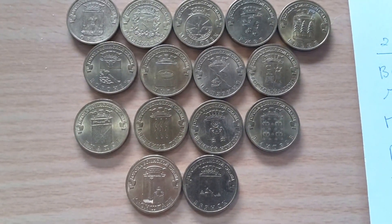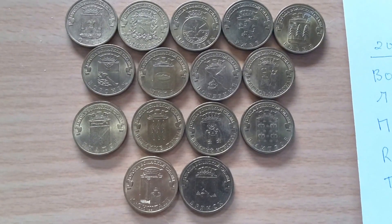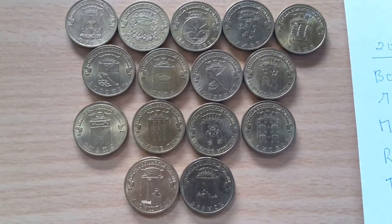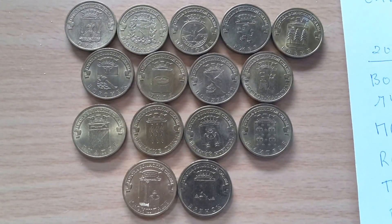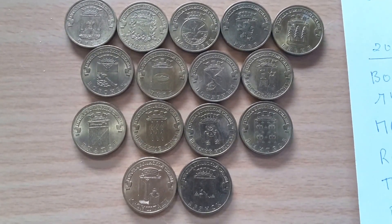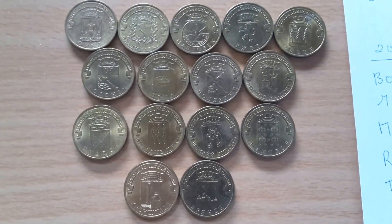Hello, how are you going today? I'm going to show you the commemorative 10 ruble coin from Russia. These coins commemorate different cities and towns in Russia and they've been going since 2012, and they're still going because there are so many towns in Russia.